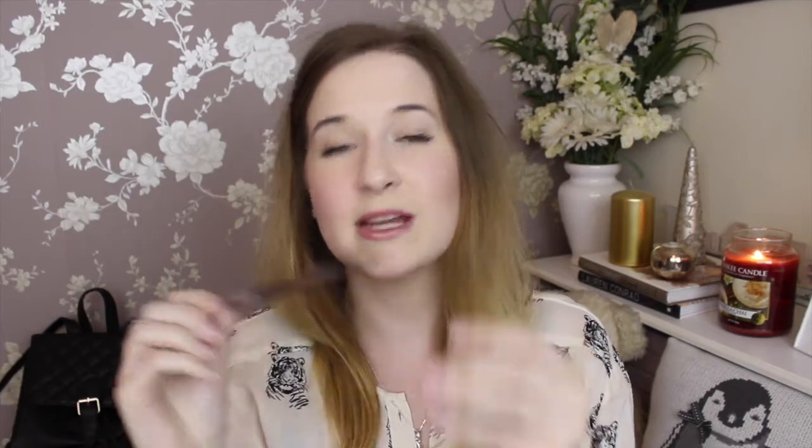Next is my eyebrow pencil — it's by Isla. I can never say this brand! But it's got a brush on one end and the pencil on the other end. I use it every day mostly for the brush just to shape my eyebrows a little bit. It's in the shade Medium to Dark Blonde. And staying on eyebrows, I'm also taking the Gimme Brow just to set my eyebrows.